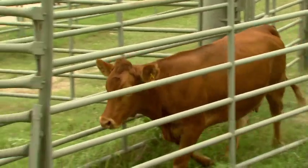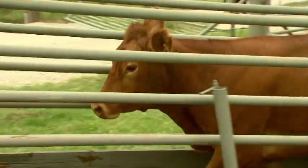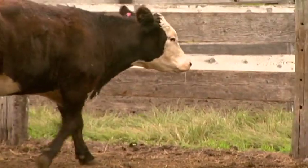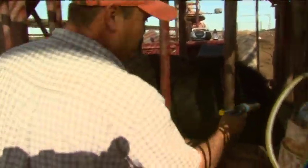Prior to loading cattle we need to evaluate them to make sure they're fit to be loaded. Are they physically able to be hauled? Can they withstand being loaded and unloaded several times? Do they walk normally and bear weight on all four legs? Do any animals have health problems that would preclude them from being sold or entering the food supply? Has the withdrawal time passed on any animal that's been treated? It's best not to haul cows in the late stages of pregnancy, as it puts a lot of stress on the animals. We do not want to transport animals that have potential to be downers, as they won't be accepted at the market or enter the food supply.